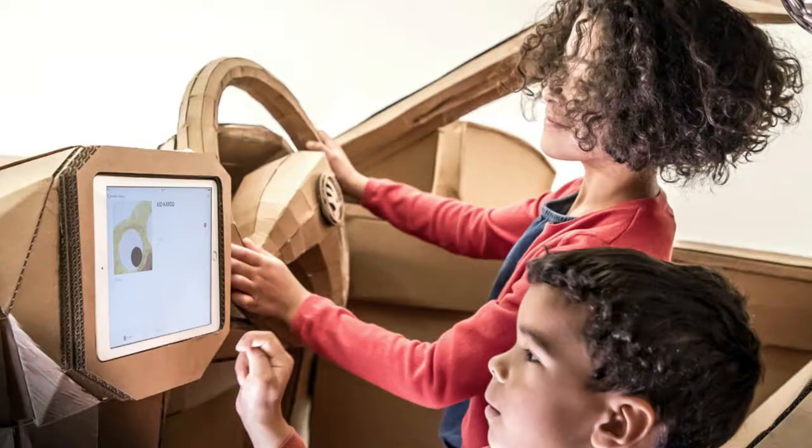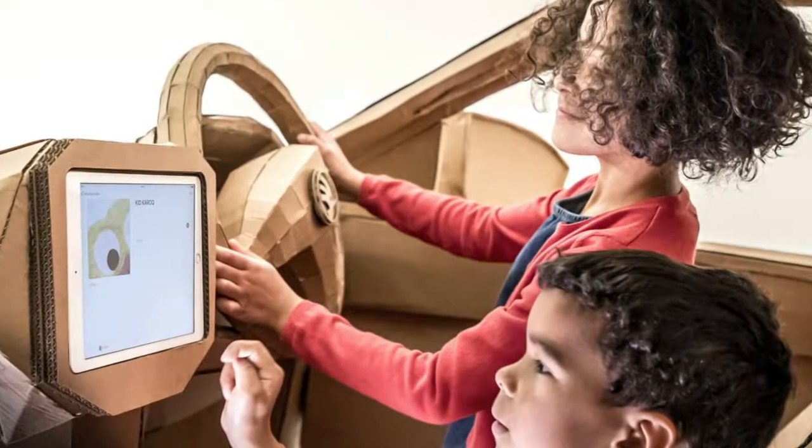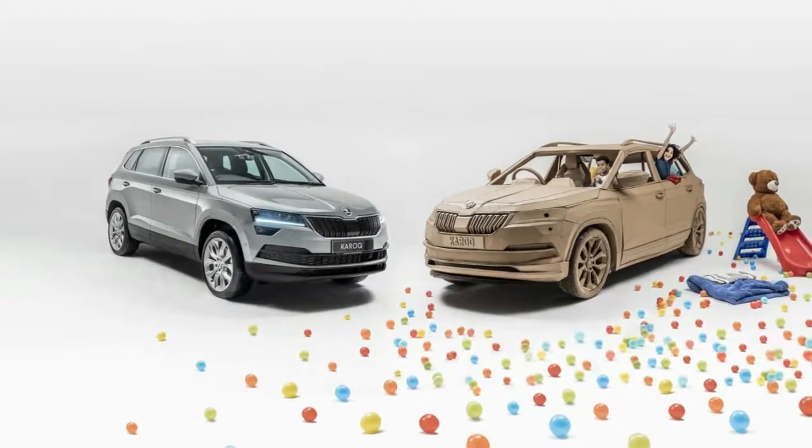whose arrival in UK showrooms the cardboard version was built to celebrate. The project stems from a survey of 1,000 kids between the ages of 6 and 11, nearly three-quarters of which said they'd built their own cars out of cardboard too.